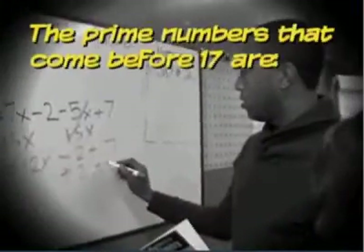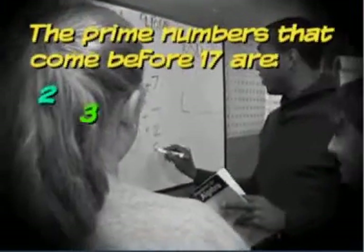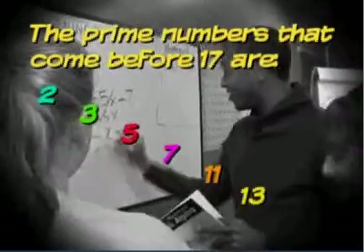Is that right? Are we sure that's right? We're positive? That's exactly right. There are six prime numbers that come before 17, and they are 2, 3, 5, 7, 11, and 13.